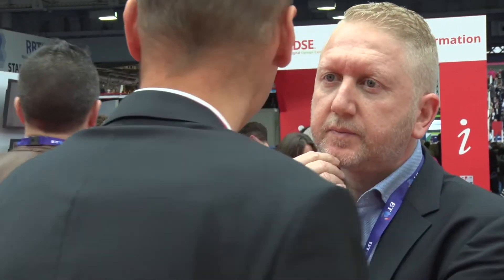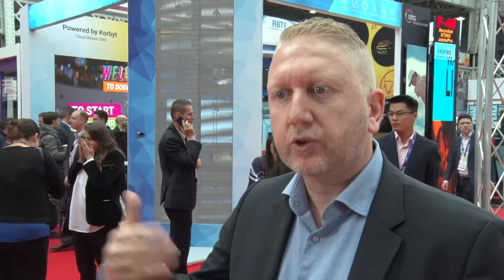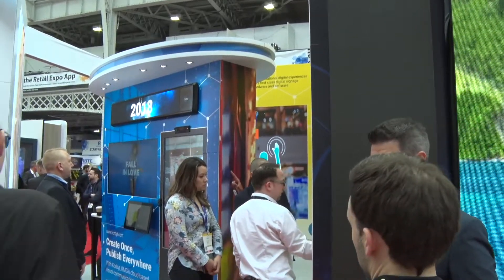This is where our product comes in and assembles all the hardware, all the services, and all the content production under one roof. We're really the vehicle to drive the sales for retailers and other verticals that we're working with as well.